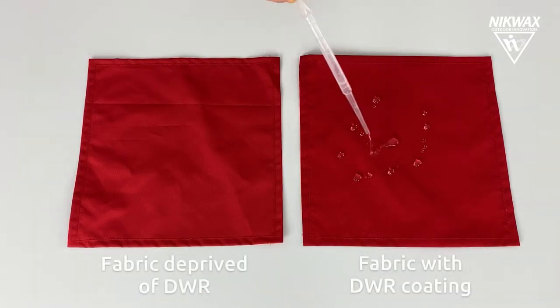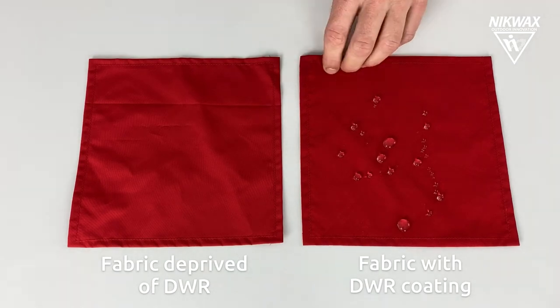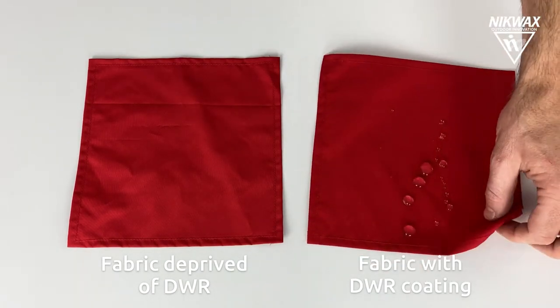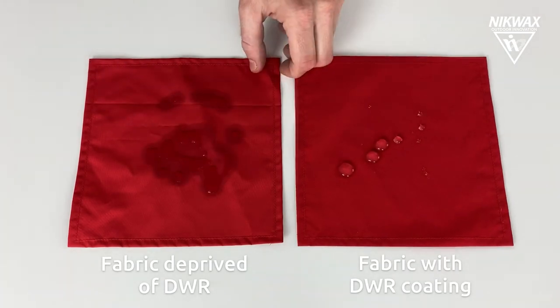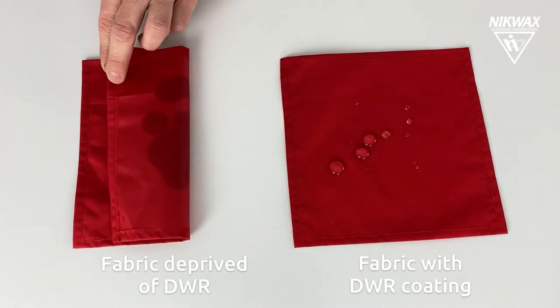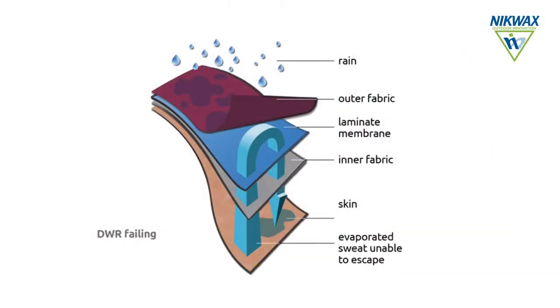When it rains, water drops run off the fabric surface and the fabric stays dry. This is crucial because otherwise the laminate loses its breathability if the outer material is saturated. The membrane itself may still work fine and moisture from the body wants to come out and normally would pass through the membrane.